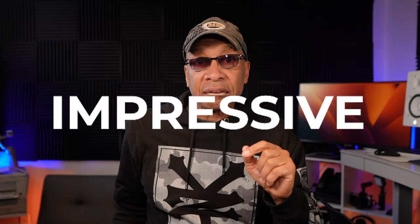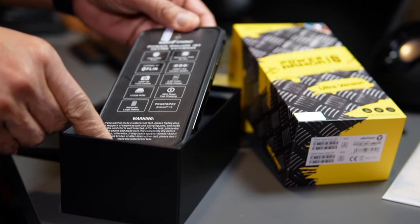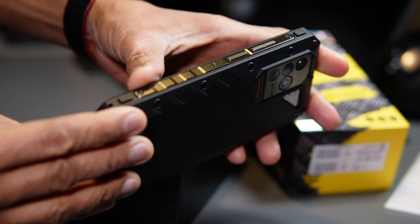So what does the word impressive actually mean? The definition basically says that it's something that leaves a strong positive impression. When I first unboxed this smartphone, I was immediately impressed. And after using it for one week, I still have this positive impression. The Ulefone Power Armor Ultra is nothing short of that definition.